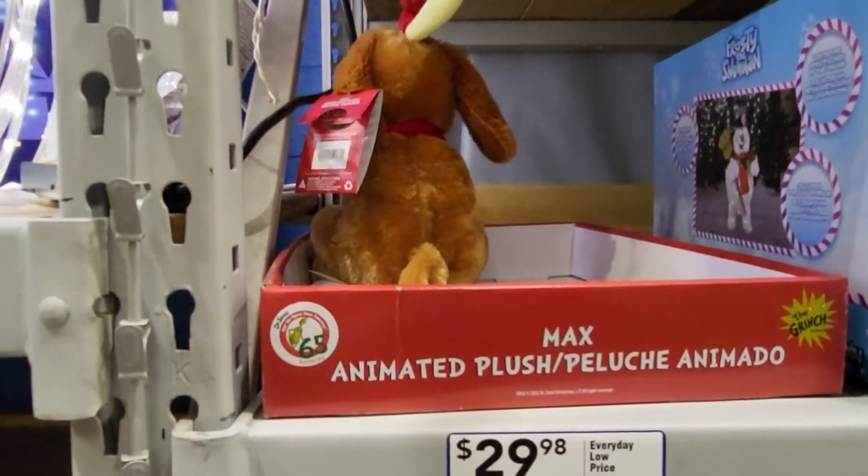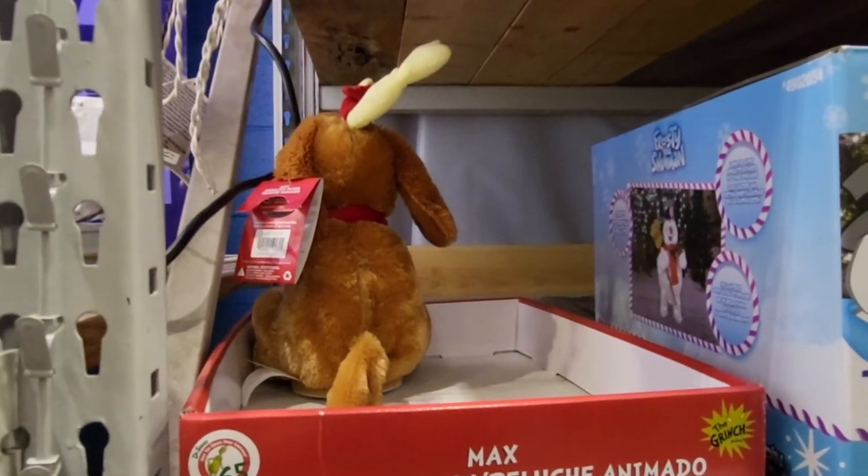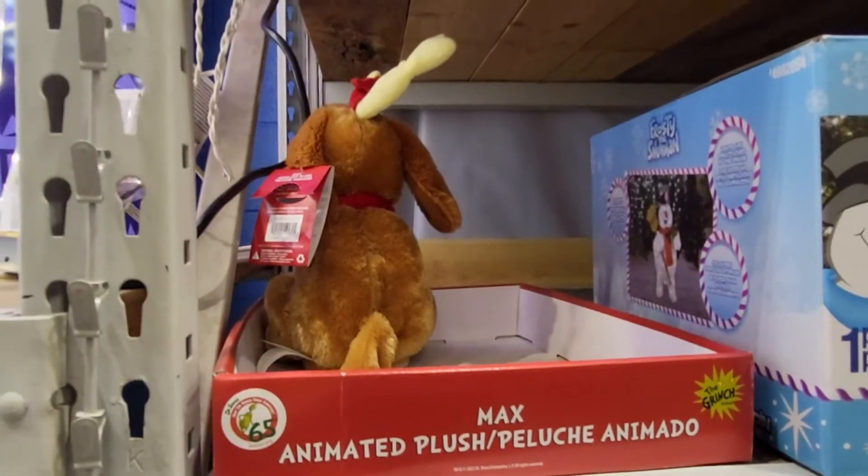This is the Grinch's dog. It's supposed to go in a circle but it's on a little tiny cardboard thing and it can't. It's called Bump and Go Max and it's $29.98.